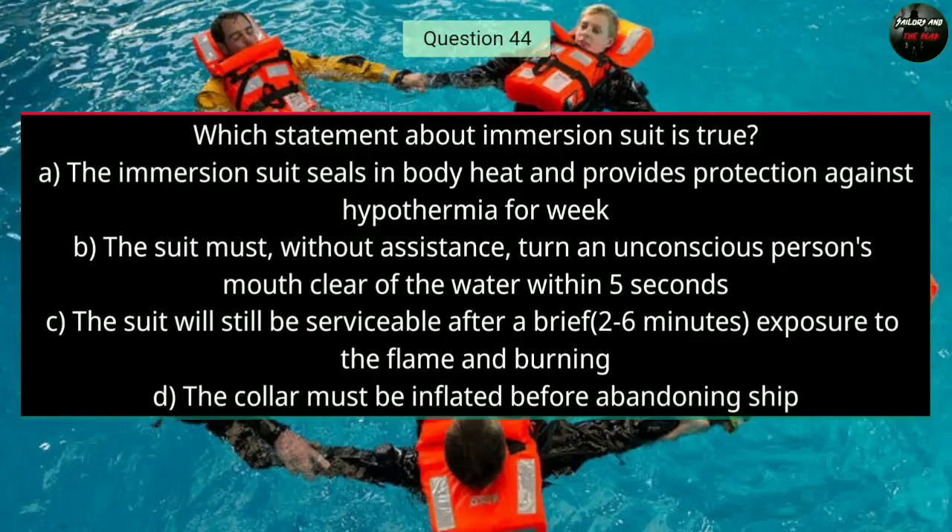Question number forty-four: Which statement about immersion suits is true? The right answer is B — the suit must, without assistance, return an unconscious person's mouth clear of the water within five seconds.